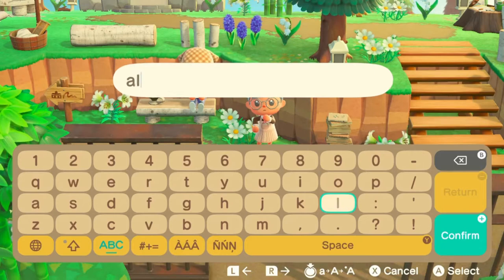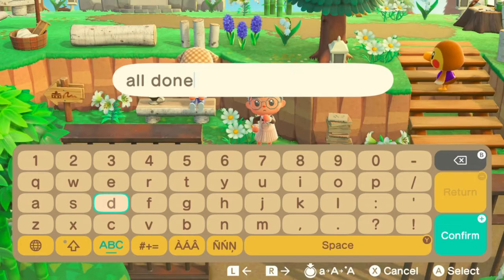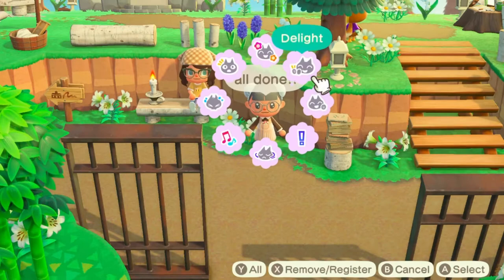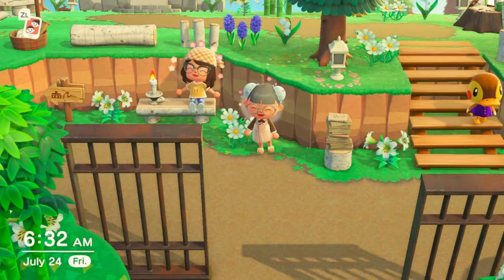And that's pretty much it! Thank you so much Libby for having us over — I'm so glad you said yes when I asked to tour your island. It is absolutely beautiful. I'll be linking her Instagram in the description below, so give her a follow and show her your love and support. Comment down below what you think of Libby's island, Lilika. I'll see you guys in the next video — thank you so much for watching, don't forget to like and subscribe. Bye!